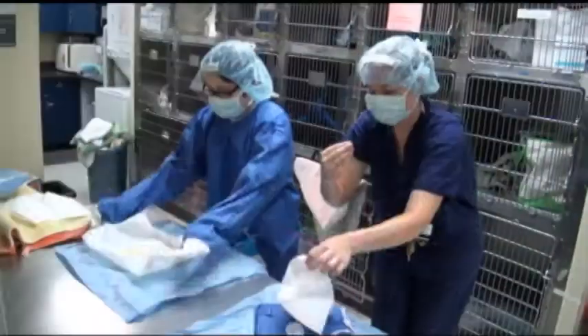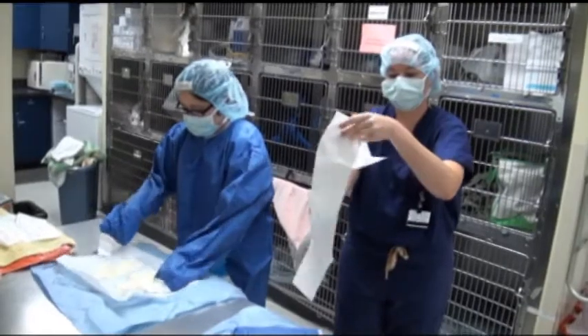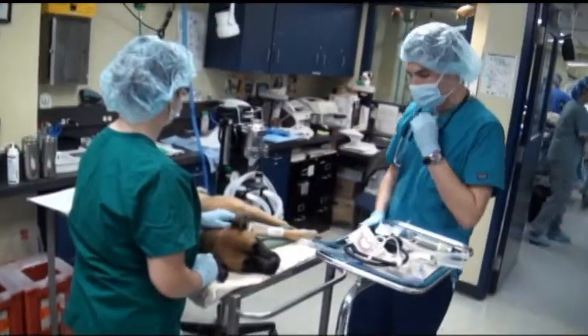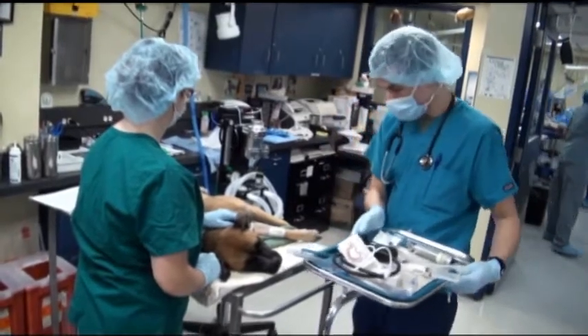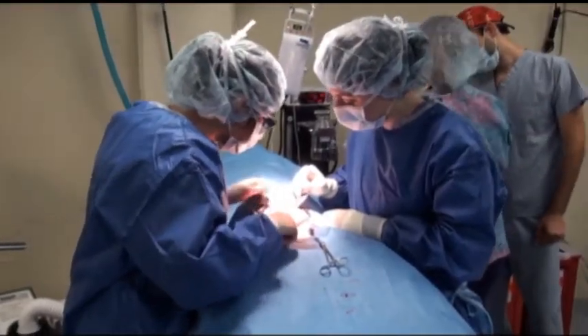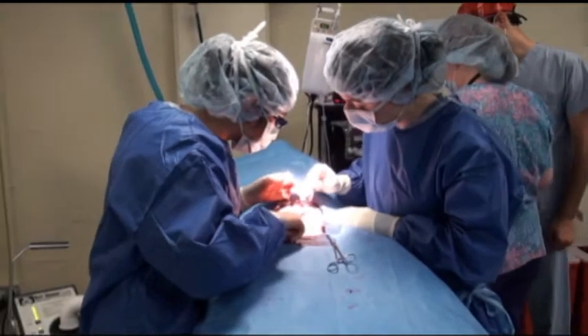Our mission is to teach veterinary students about the best practices of spay-neuter surgery, as well as to help underserved animals in our community. Our four programs include our introduction to small animal surgery and anesthesia techniques. This is a core class required of all veterinary students. They take it in the third year, and each student learns to spay two dogs and anesthetize two dogs, so we run 200 dogs a year through that program.